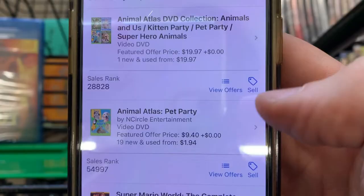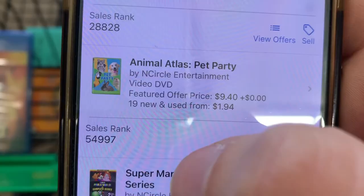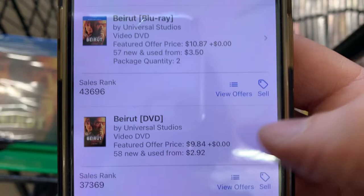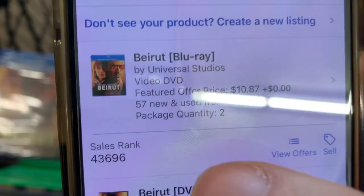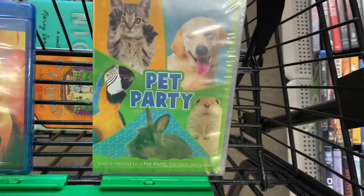Let's scan Pet Party with the Amazon Seller app. The sales rank is 54,000 and it's profitable at $9.40. It's almost as popular on Amazon as Beirut. How is Beirut — a movie with a budget of probably $20 million starring A-list actors — nearly the same sales rank as Pet Party, a video that probably someone filmed animals in a field with their iPhone? How is that possible?